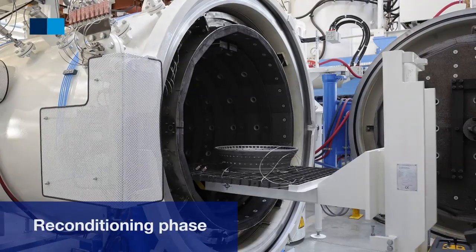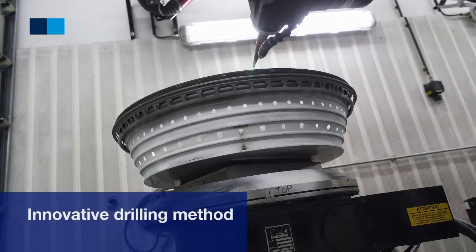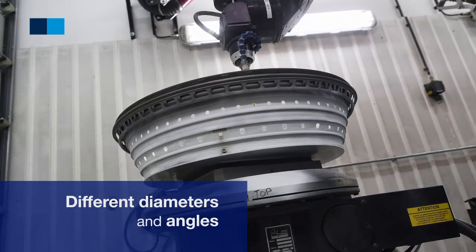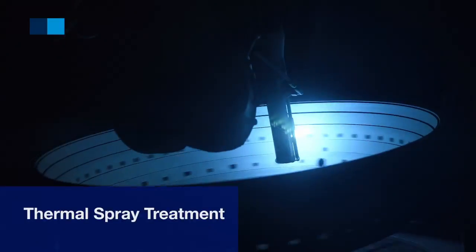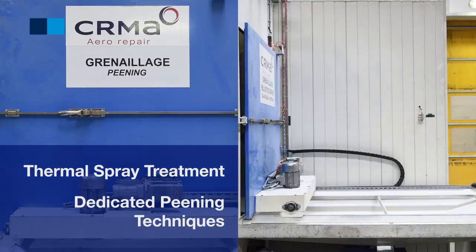After the reconditioning phase, the innovative process uses a specific laser drilling method that allows drilling at different diameters and angles. After thermal spray treatment, the multi-holes area is opened by pinning and checked through an air flow test bench.